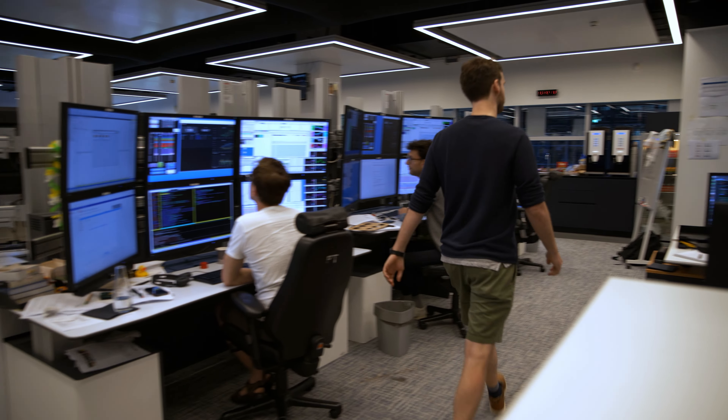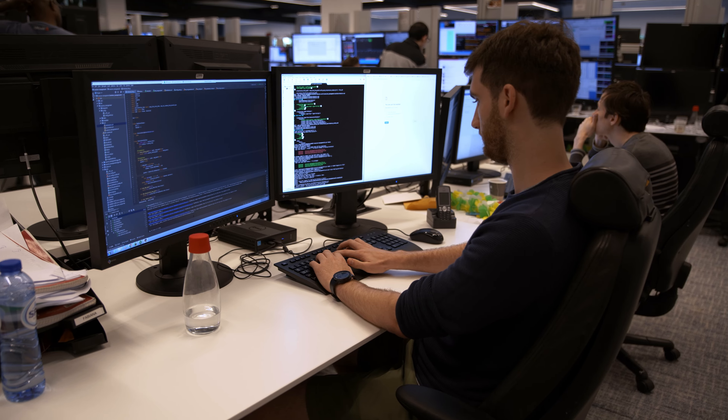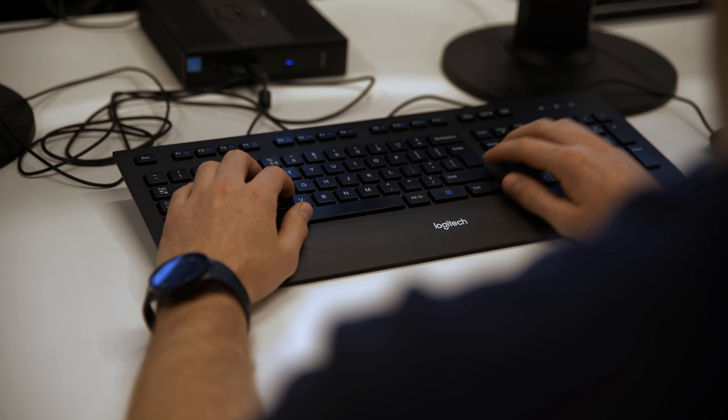As a global market maker, our aim is to always provide a price. Our application engineers are making sure that the system is always up and running. They are seated on the trading floor next to our traders and are the custodians of our production environment.